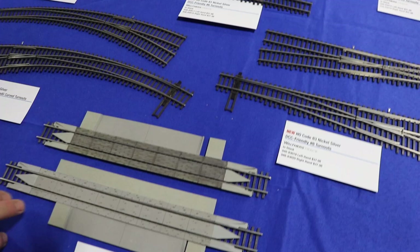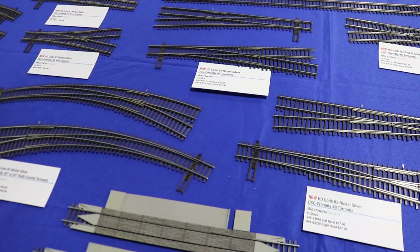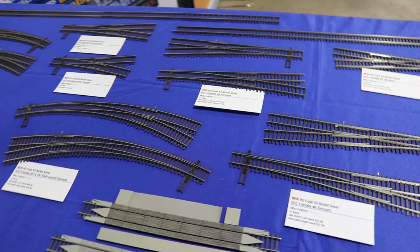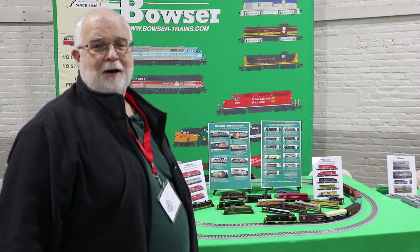We have a crossing set, available with either a concrete crossing or a wood crossing, along with all the pieces you need to make the approaches and the filler piece in the middle, so you can use these for double track or single track. And that's basically it here at Amherst. Thank you very much and happy model railroading.